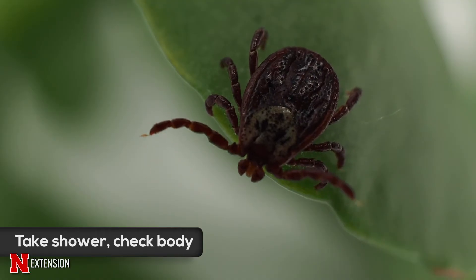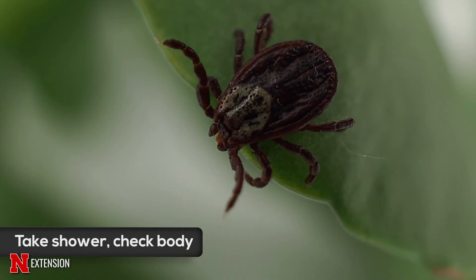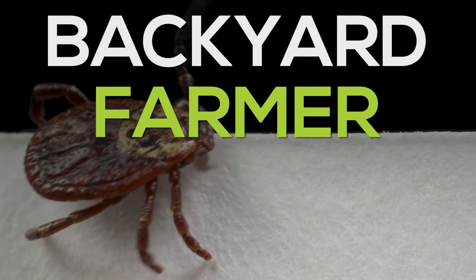Also take a shower and check all your crevices to make sure ticks haven't hitchhiked home. If you find an embedded tick, remove it with pointy tweezers and keep that tick for ID. These tips will keep ticks manageable and keep you safe from any tick-borne illnesses.